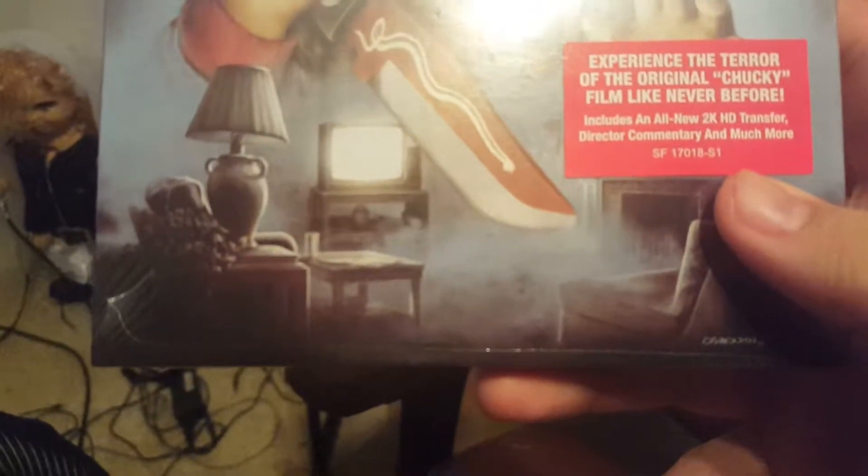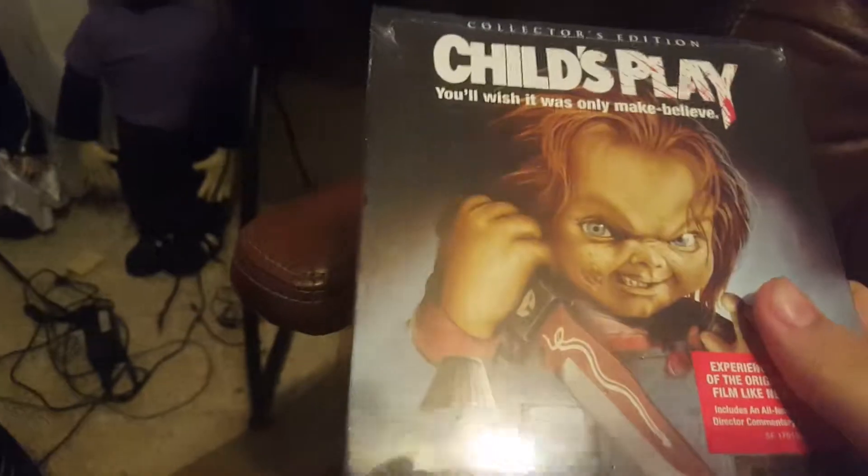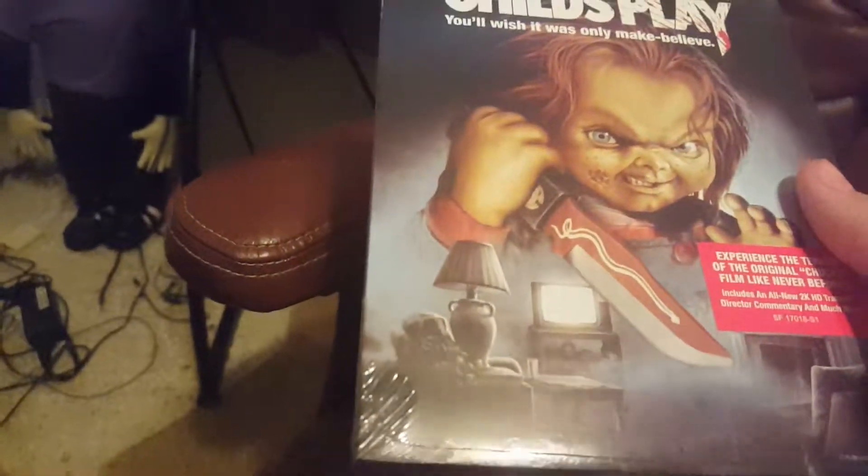You get a Blu-ray edition of Child's Play with new cover art. Experience the terror of the original Chucky film like never before. It includes an all-new 2K HD transfer, director's commentary, and much more.